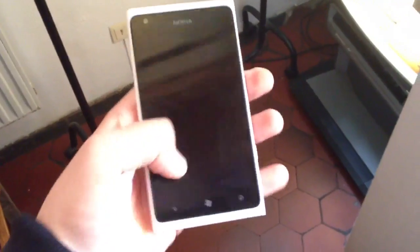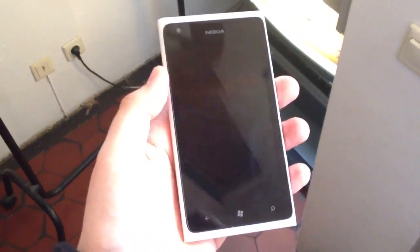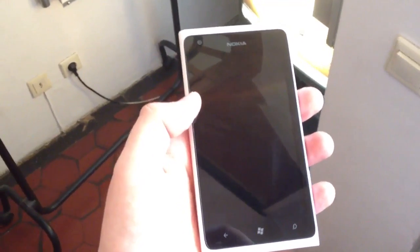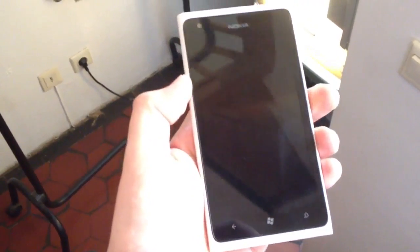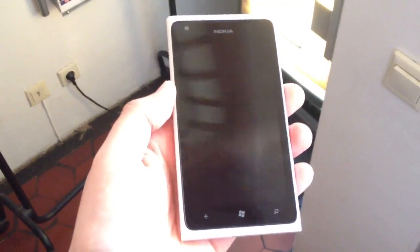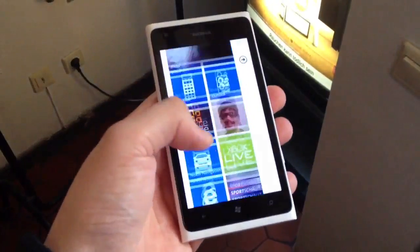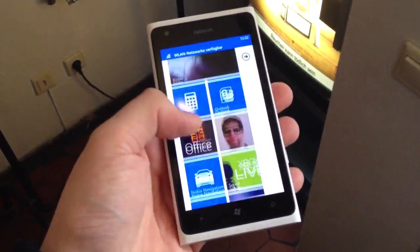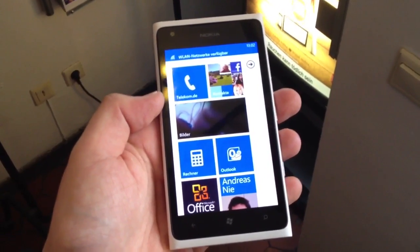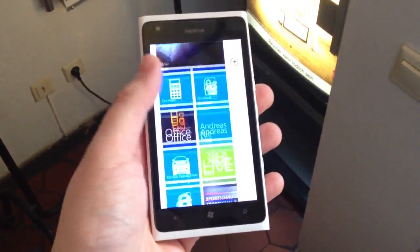4.3 inch screen with a resolution of 800x480, Super AMOLED, and there's a 1830 mAh battery. It runs with a single core 1.4 GHz processor. That's the Nokia Lumia 900, the flagship smartphone with Windows Phone 7.5 Tango here in Germany. It runs pretty good.